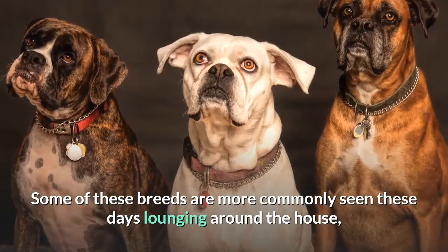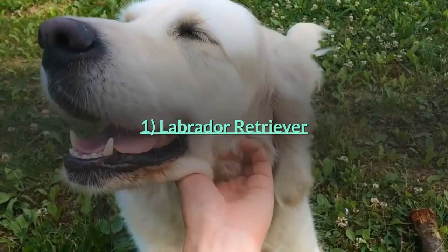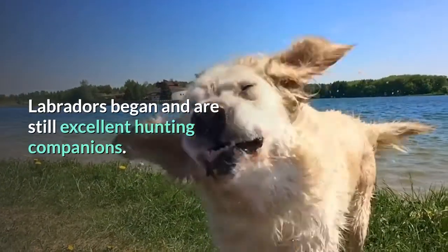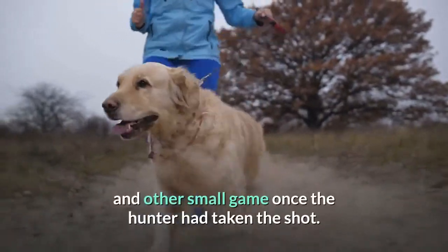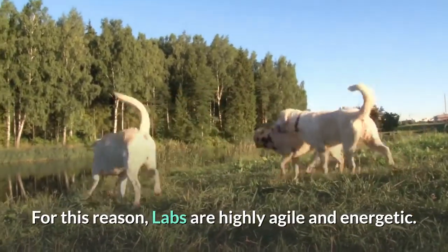Number one: Labrador Retriever. Labradors began and are still excellent hunting companions. They would help their humans in the woods to retrieve waterfowl and other small game once the hunter had taken the shot. For this reason, labs are highly agile and energetic.